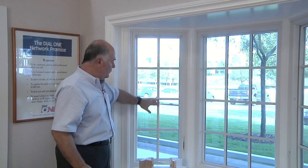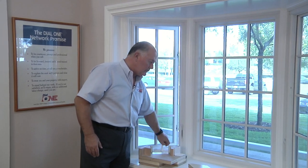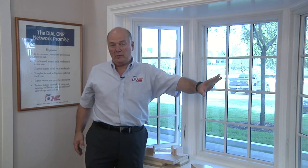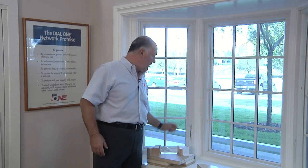We can change the ratios on that. This particular window is using casement windows on the side, which crank open for ventilation. You can also put a double-hung window in there, or all fixed windows, depending upon the circumstances. These windows use the Renewal by Andersen windows, which are made of a composite material — engineered wood fiber, polymers, and resins joined under heat and pressure.